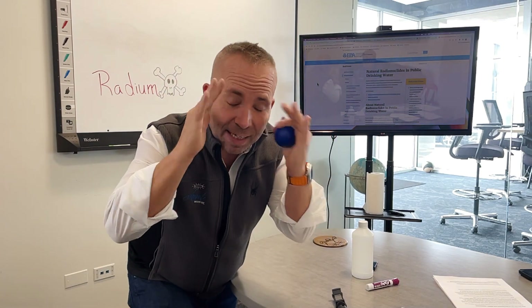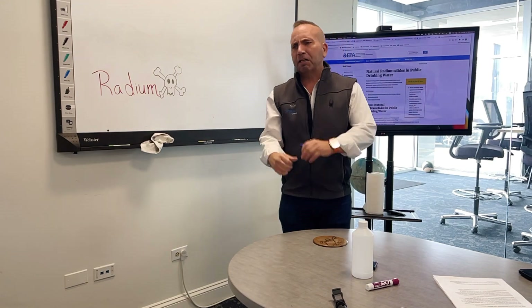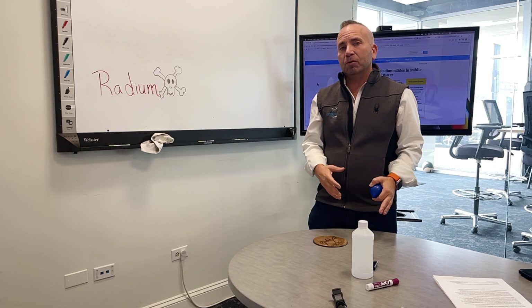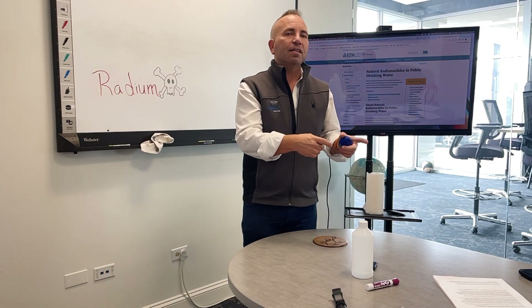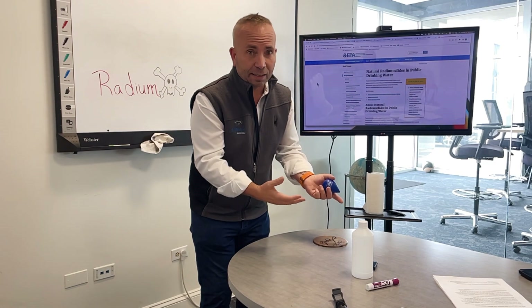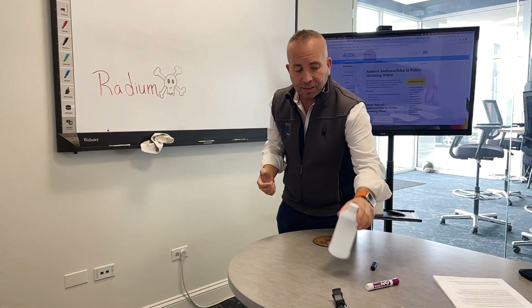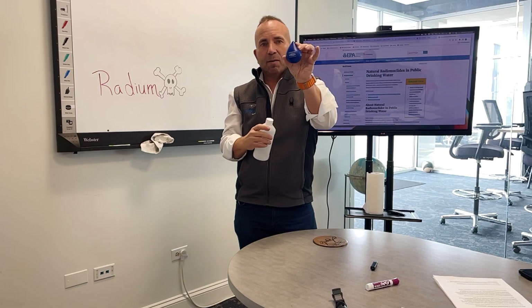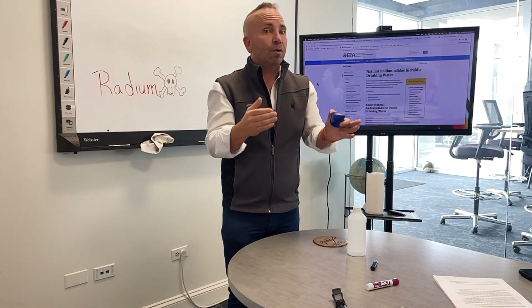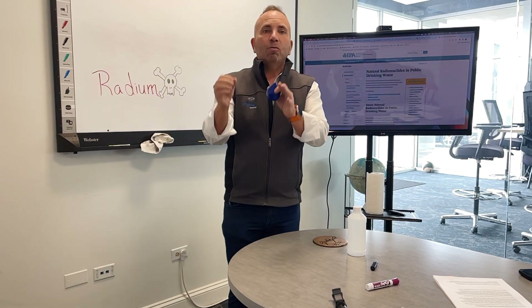Don't get confused — competitors will say their system is NSF certified too, making it sound like we're misleading you. But they're saying their water softener is NSF 61 listed, not NSF 44. You, the consumer, have to do your homework. NSF 61 simply means the material the unit is made out of doesn't leach into the water. That's all it means — almost every product that holds water in a U.S. home must meet that standard, so it's really not a big deal. Be very wary of people who say 'ours is NSF certified' without specifying whether it's 44 or 58.